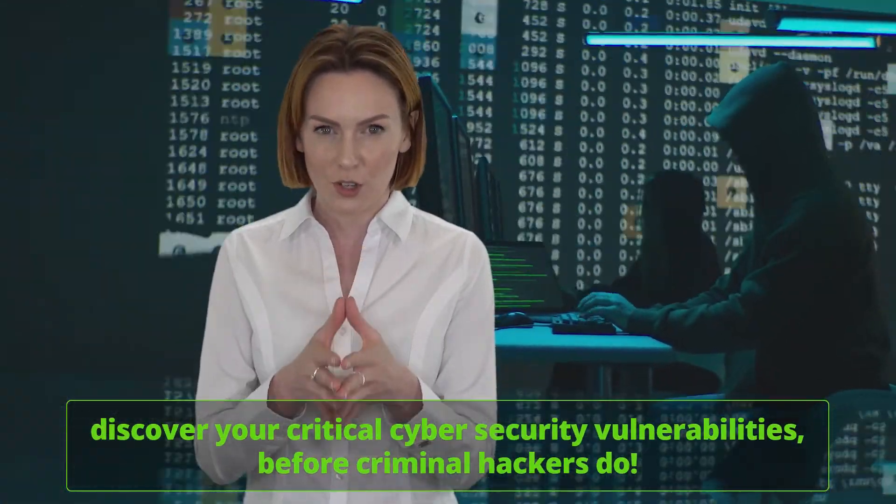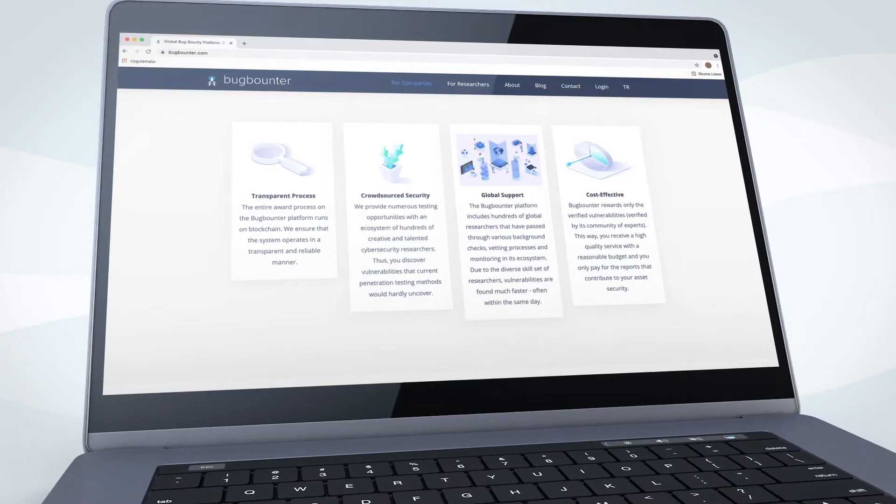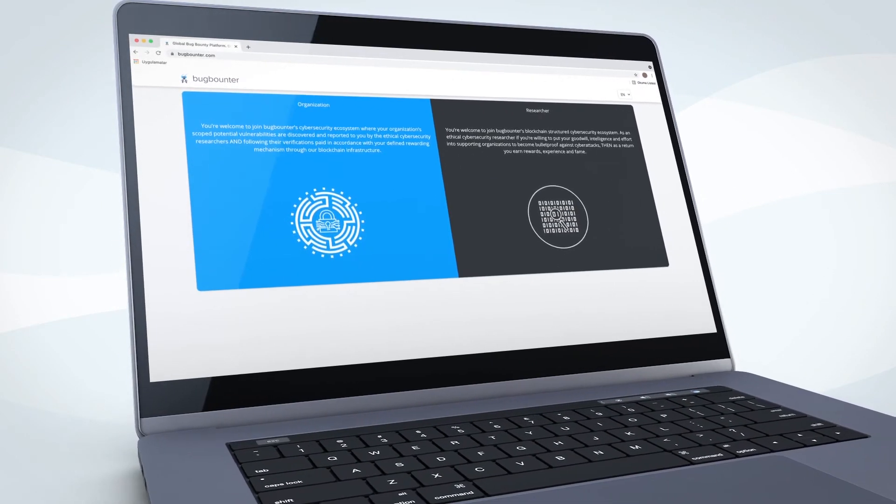Bugbounter.com is a platform service that discovers your critical cybersecurity vulnerabilities before criminal hackers do. If you want the most flexible, cost-effective and the quickest cybersecurity testing service, then you need to try bugbounter.com.